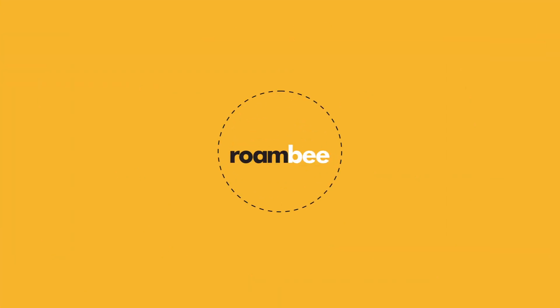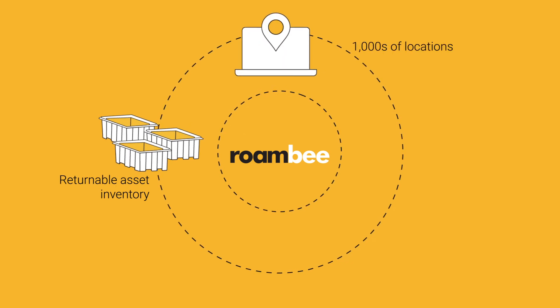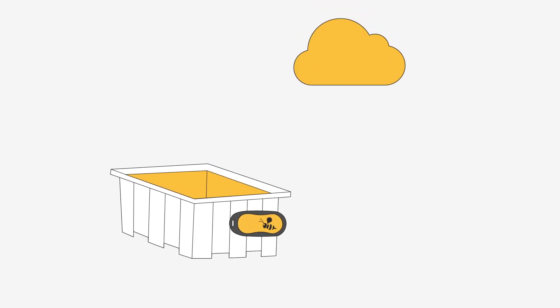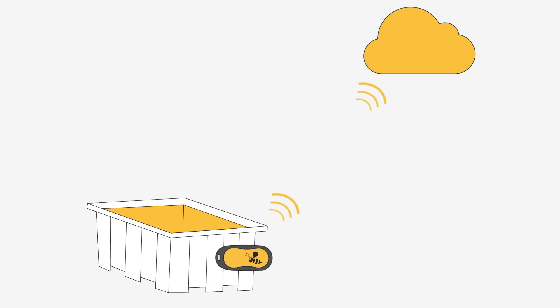Roambee can help. You can take control of your returnable asset inventory across thousands of locations or in transit with zero infrastructure at any facility. It's easy to get started — affix our lightweight, direct-to-cloud Be-Aware sensor to your returnable containers. The battery lasts years because it works on low-power wide-area networks, or LP-WAN. Where LP-WAN is unavailable, it works on regular cellular networks globally.